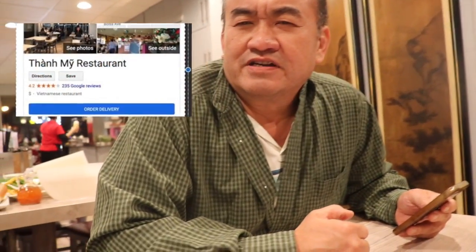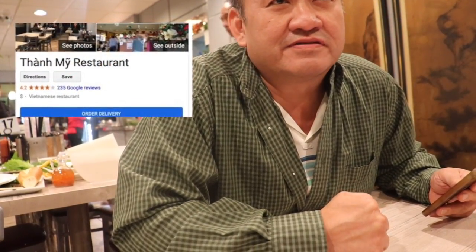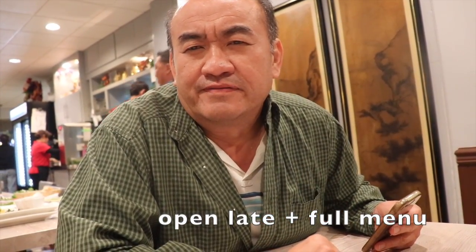We're currently here at the restaurant, just ordered our food. We have a delicious food coming from this restaurant that we've been coming to for years. They open very late, 4 or 5 in the morning, with a full menu of Vietnamese food.